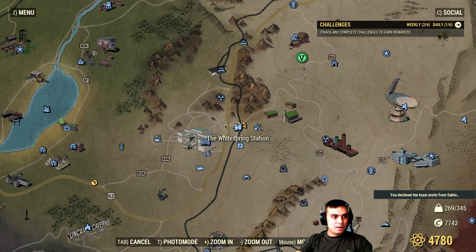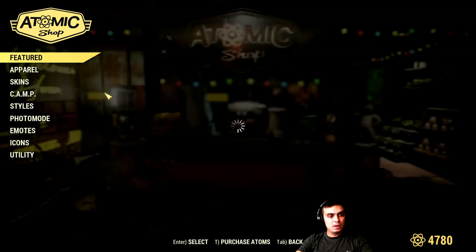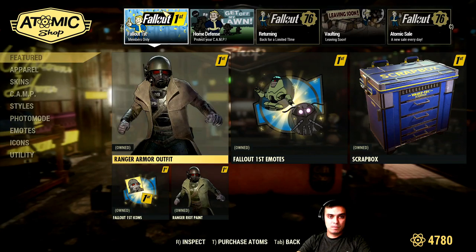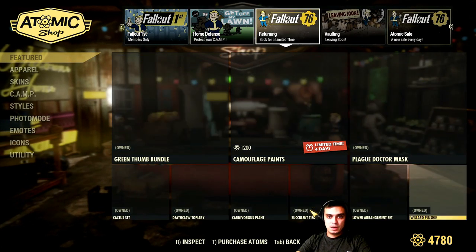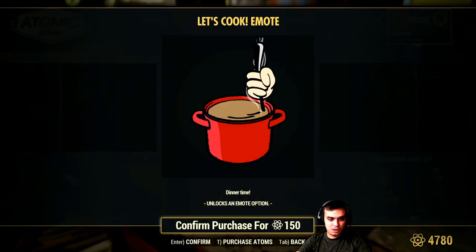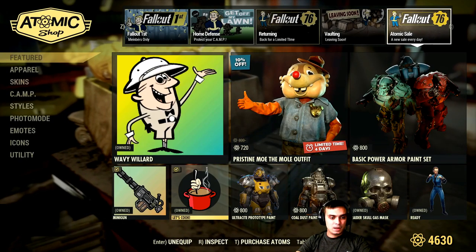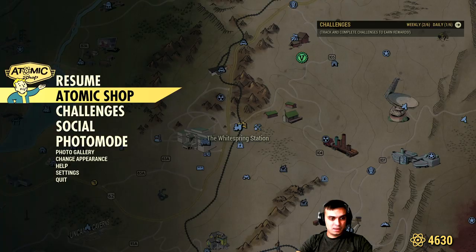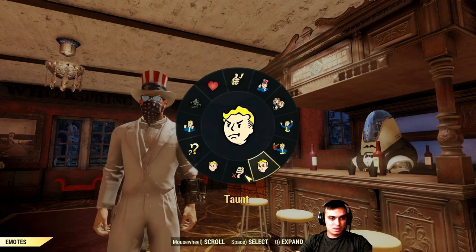Let's navigate to the Atomic Shop. In the Atomic Shop today, we have only one item from this section — Atomic Sale, New Sale Every Day. We got the Let's Cook It emote that I'm actually going to get for 150 Atoms. It's automatically selected.